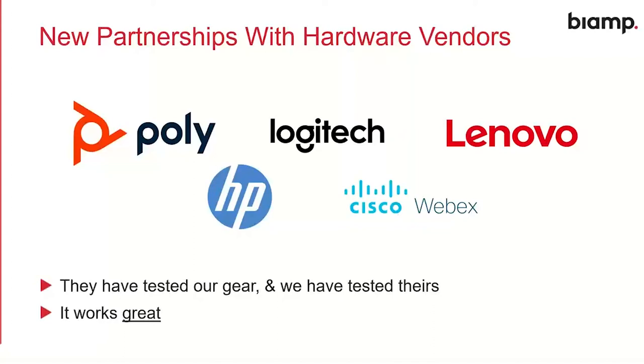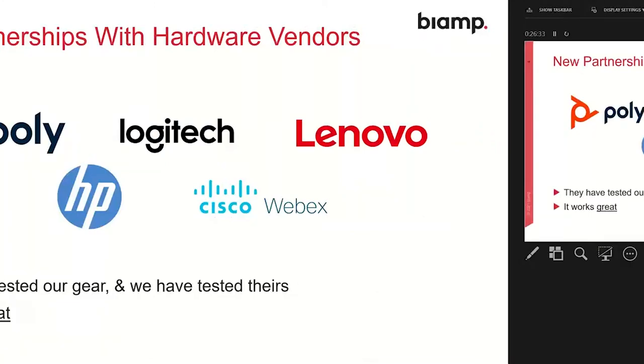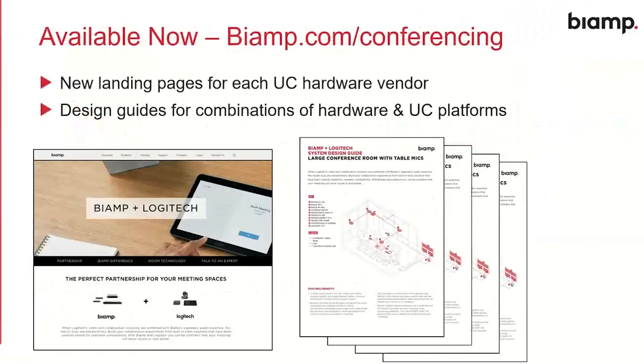No matter which platform you want to use and which hardware — which UC host computer or touchscreen you're going to use to create this meeting room environment — these hardware vendors and BiAmp have been working closely together to make that as smooth as possible. On BiAmp.com/conferencing there are now landing pages and documentation for all of those vendors, including design guides for Logitech, HP, and Lenovo, showing the recommended equipment from each party to ensure a great result no matter which room type you go with.